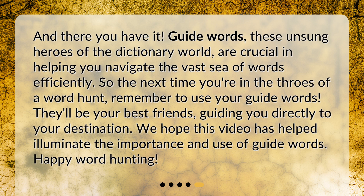We hope this video has helped illuminate the importance and use of guide words. Happy word hunting!